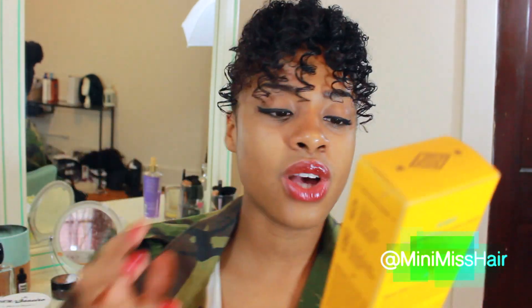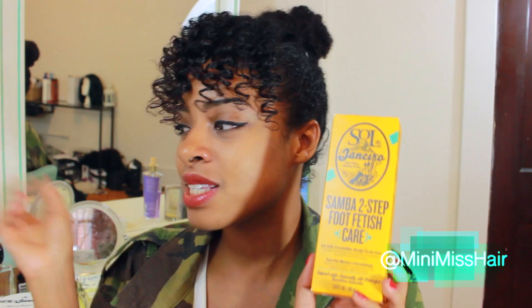The next product, also from this company, is called the Samba Two Step Foot Fetish Care. It also has Kupaka Butter, which is in this as well as the other product. It's a non-greasy kind of moisturizer, which I like. It comes with — I love the packaging on this — a foot fetish cream. The first step in this two-step process is to exfoliate your feet. I work out, hike, and run, so things can get dry and rough, and after exfoliating you apply the moisturizing cream.